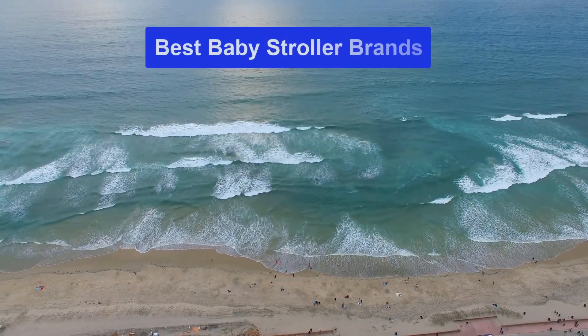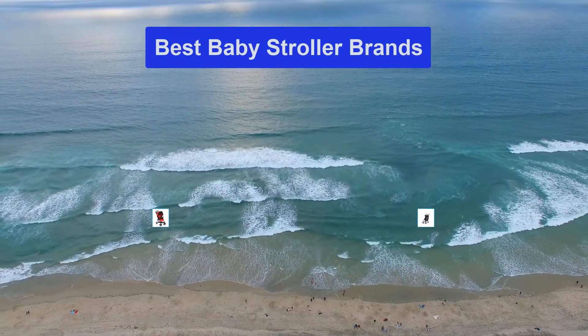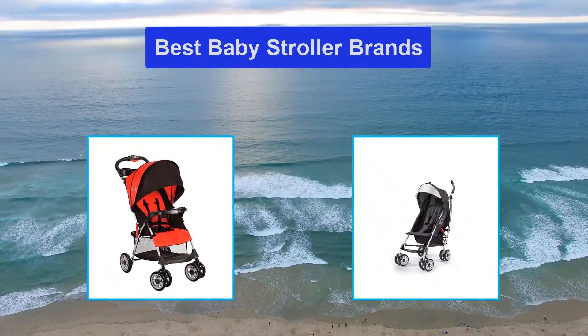Hello guys, welcome back to Smart Review Lab. Today I am going to talk in this video about the best baby stroller brands that you should buy.